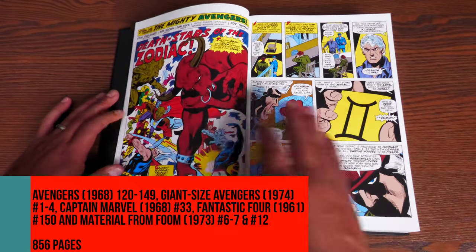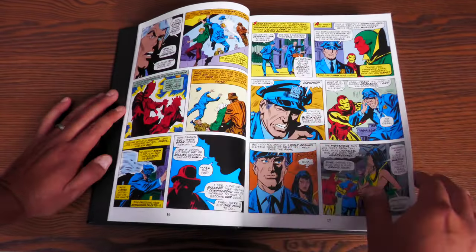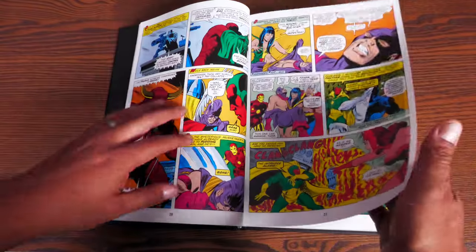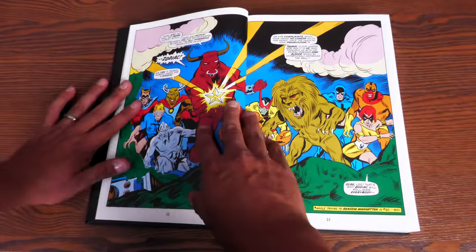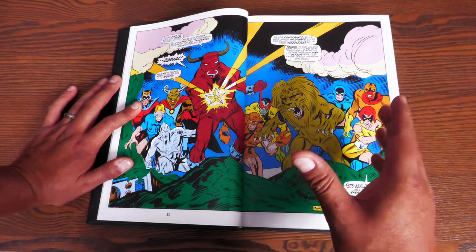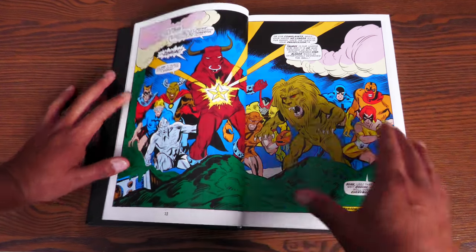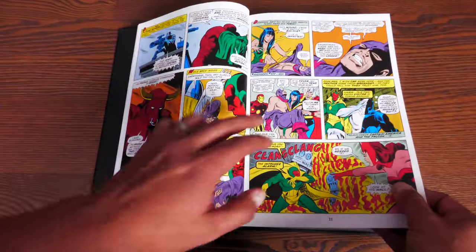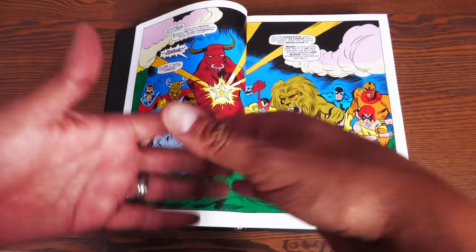The book has 856 pages. Kicking it off with issue 120 here, where we have the Zodiac attack the Avengers, Bob Brown supplying the artwork. Steve Englehart talks about those spread pages here in detail. In order to cut corners back in the 70s, Marvel decided to pay a little less money for the pages artists were drawing. What they did was blow up one particular page and have it be a spread page — you can usually tell because of the thicker ink lines and it's so much darker. This was originally one page, but they blew it up into two pages.